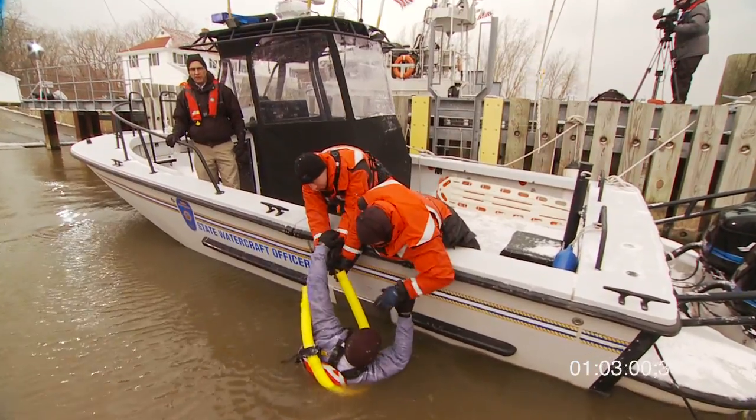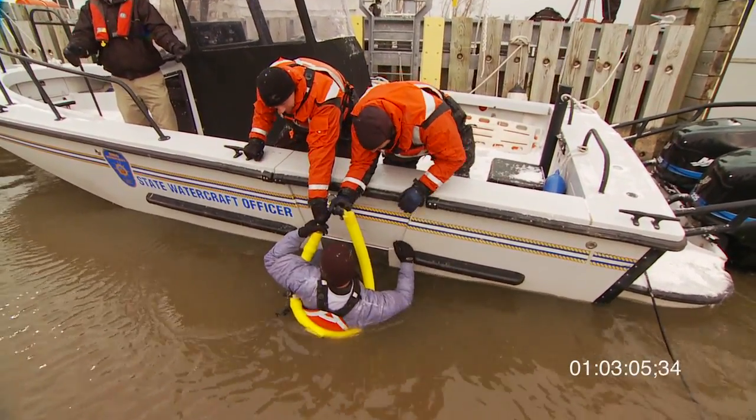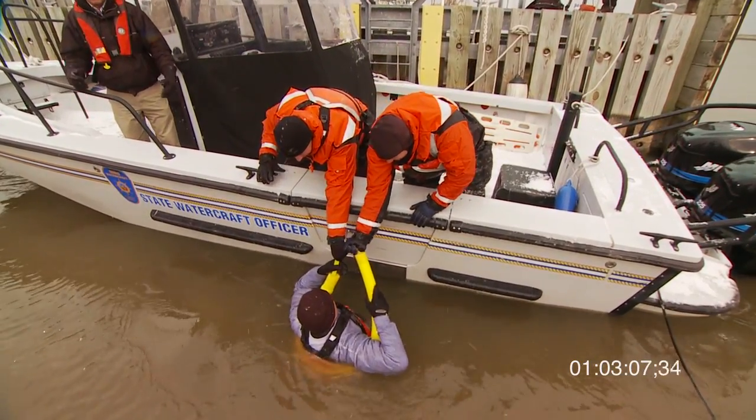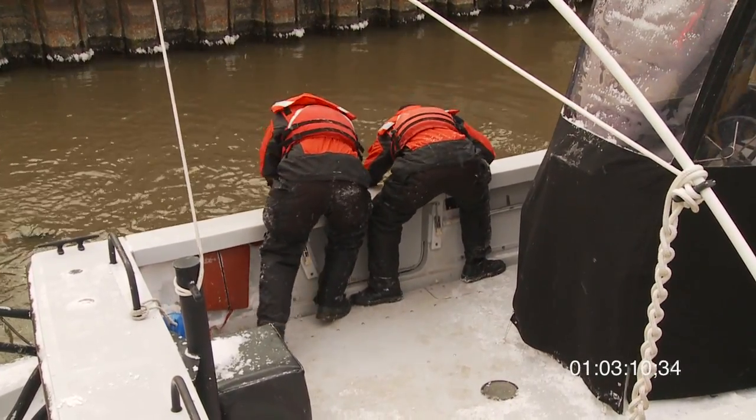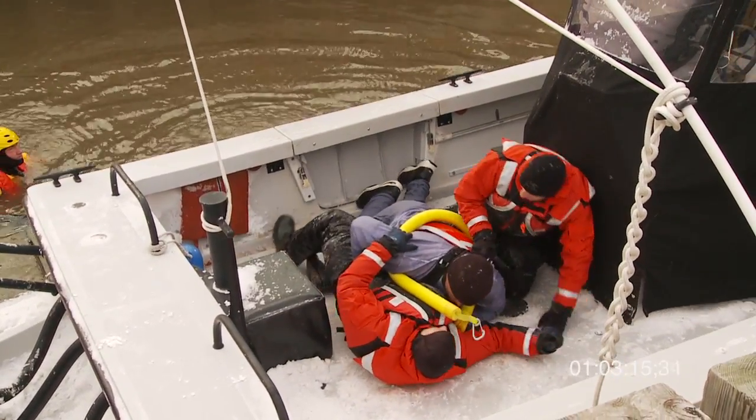Obviously the smaller the person the easier it's going to be; the larger the person, the harder. So if you have a dive door, it's a big benefit. It was definitely easier using a sling with a high freeboard because not only does it give you a purchase point on the person, it also gives you a handhold to pull them further on board. And if for some reason you let go, you know they're still going to be floating — there is some flotation to it. We've used rescue slings in the past, that's not new to us. However, the packaging and getting them all packaged up in a nice cocoon — that's new to us.